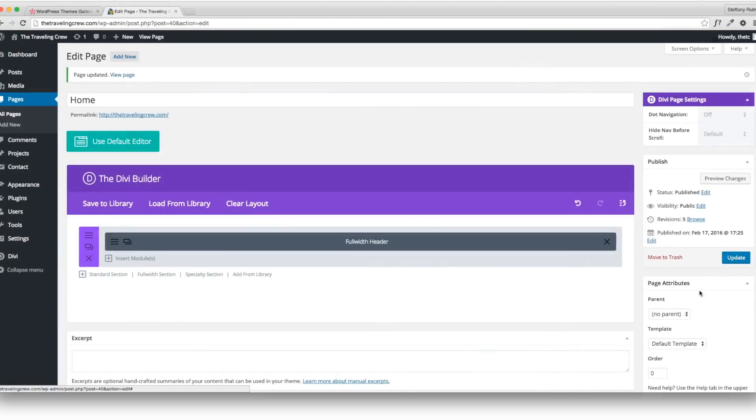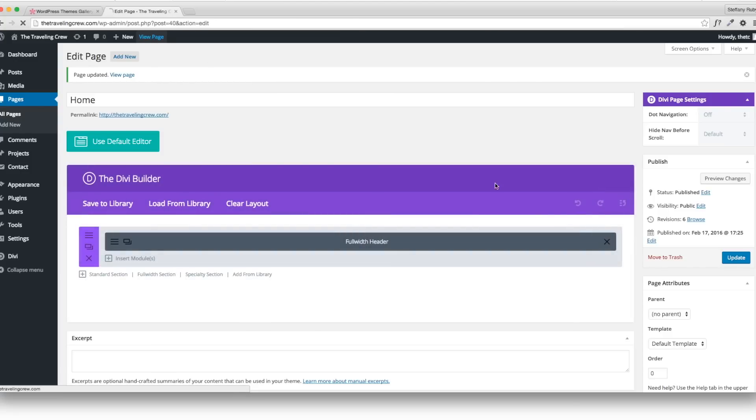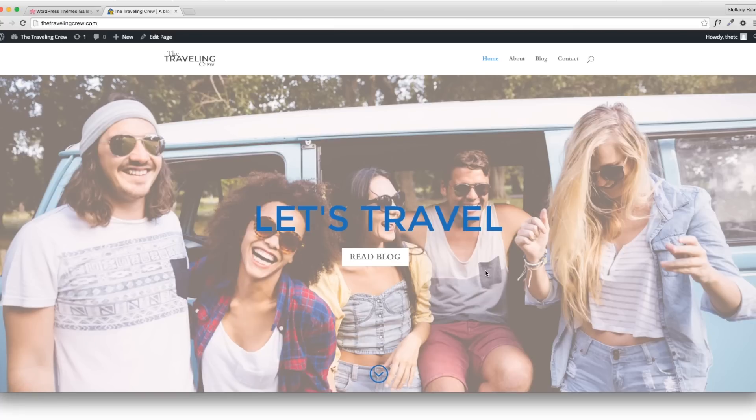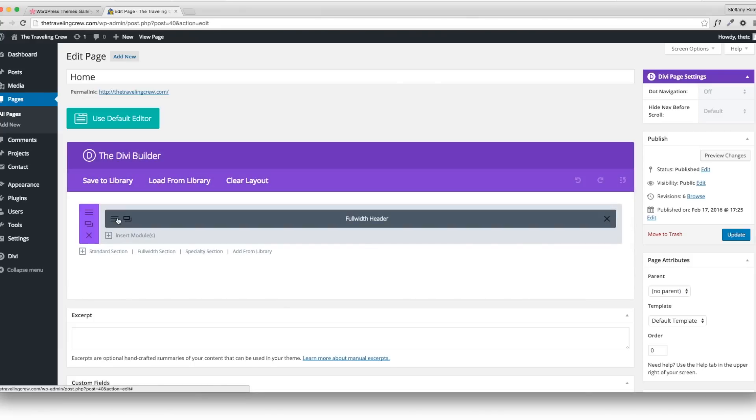I'll update this for now and show you another way to look at your site — if you go to View Page up here you can see the page you just did. I'm actually redoing this so you can see over and over how to change things. You can also go to Edit Page at the top when you're on the live page — that works just as well.